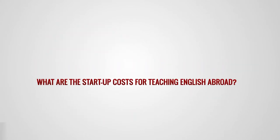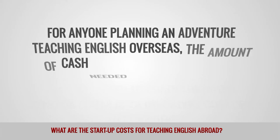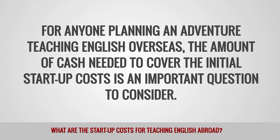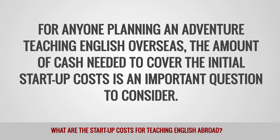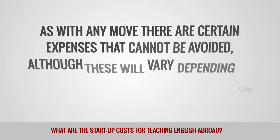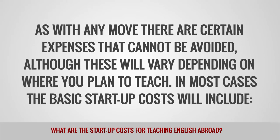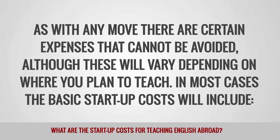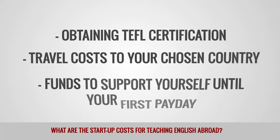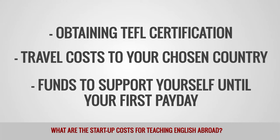What are the start-up costs for teaching English abroad? For anyone planning an adventure teaching English overseas, the amount of cash needed to cover the initial start-up costs is an important question to consider. As with any move, there are certain expenses that cannot be avoided, although these will vary depending on where you plan to teach. In most cases, the basic start-up costs will include obtaining TEFL certification, travel costs to your chosen country, and funds to support yourself until your first payday.